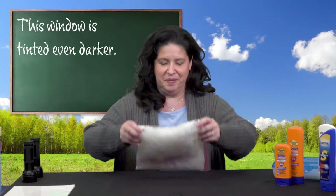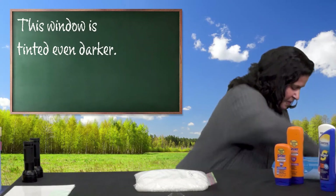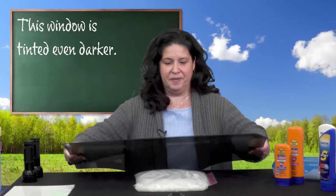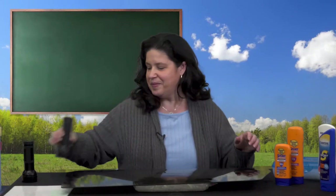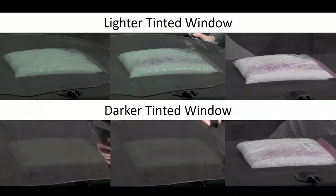Now I've got another window. This window is tinted even more. Let's see what happens. How about that? Are you surprised this time? I know that I was surprised the first time I saw it.